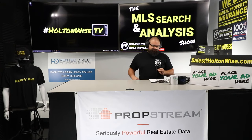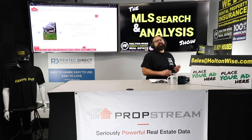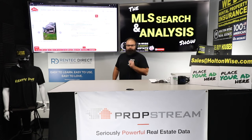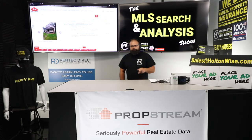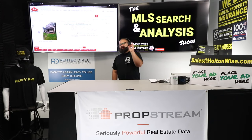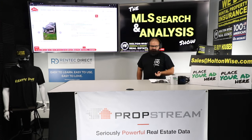Welcome back. Let's dive into the numbers. Seller financing — if you want access to seller finance deals, you go to holtonwise.com, click the property search for sale tab, scroll to the bottom, click the MLS access. Get the MLS seller finance real-time MLS feed. It's 50 bucks. You get access to any seller finance deal listed by the roughly 7,000 agents in the Cleveland market.